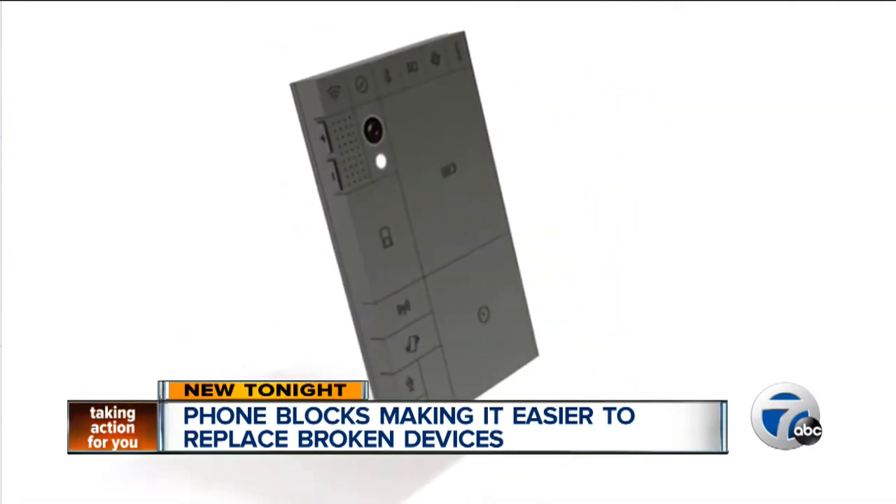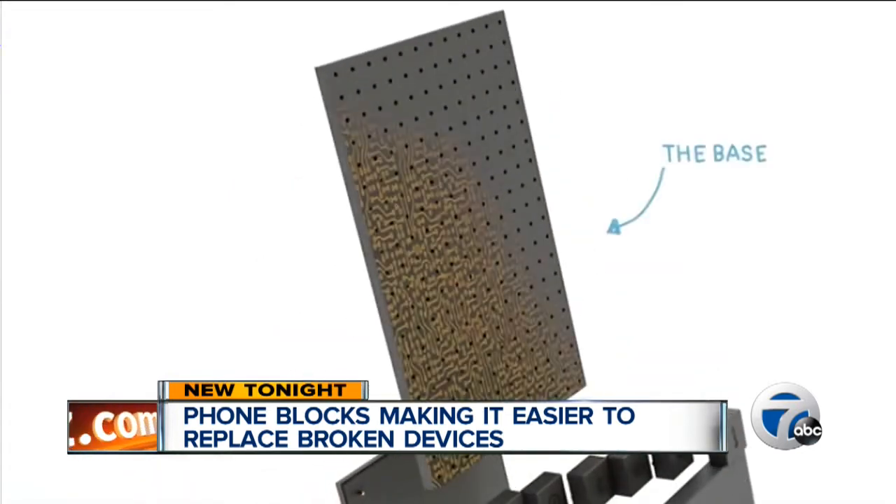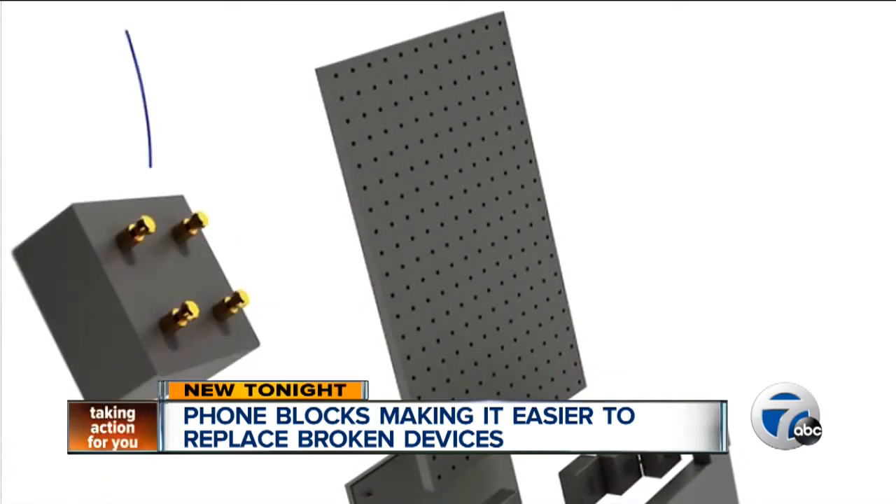So if you're a big photography fan, you could buy a better block for your camera. Or if you want a faster phone, you could upgrade the block that controls speed. The Phone Blocks website says electrical signals will be transferred through the pins and screws that lock everything in place.